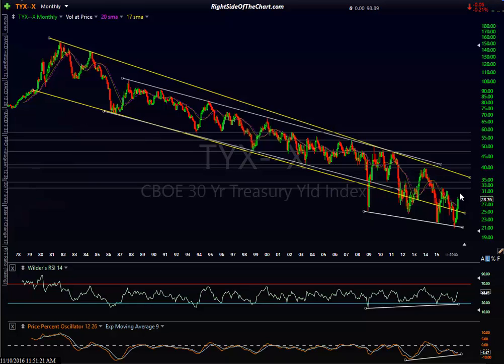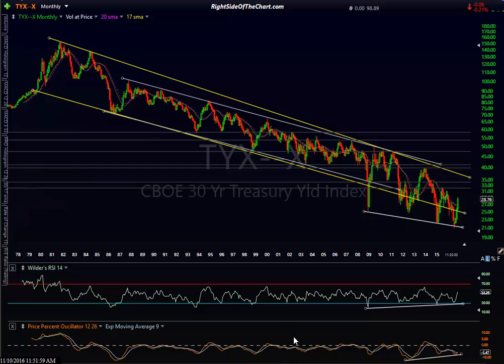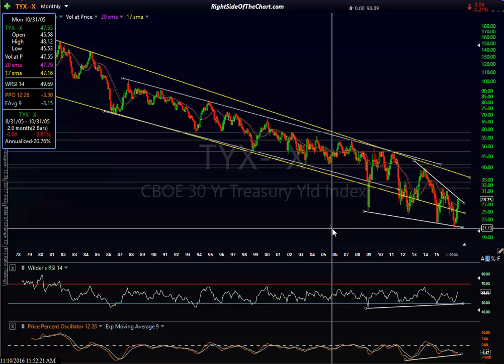Whether it's a trend line, support/resistance level, or divergences that foreshadow a trend change — that's what we have here: strong bullish divergence. If you take this trend line at the lows, prices are making lower lows versus the RSI and the PPO — you see bullish divergence or a bullish falling wedge. The most important thing to watch is a break above this channel.